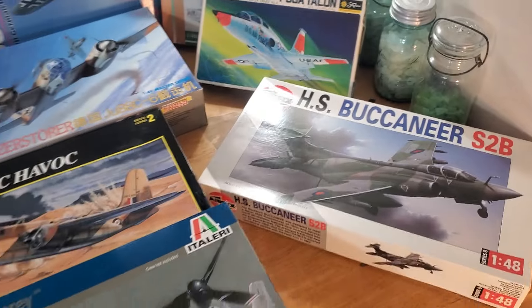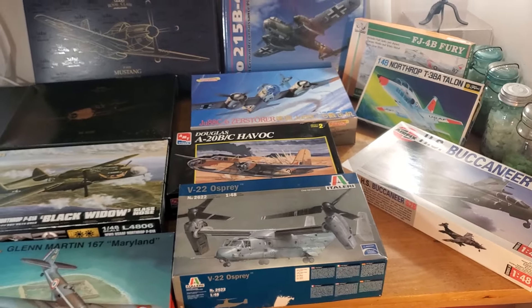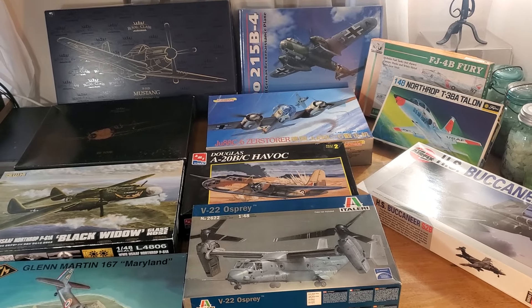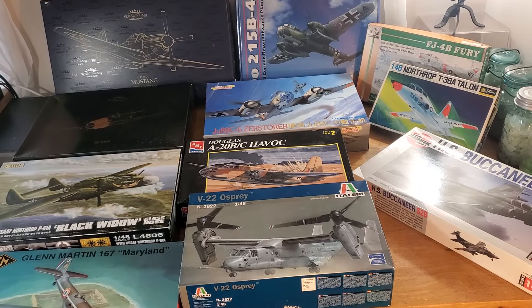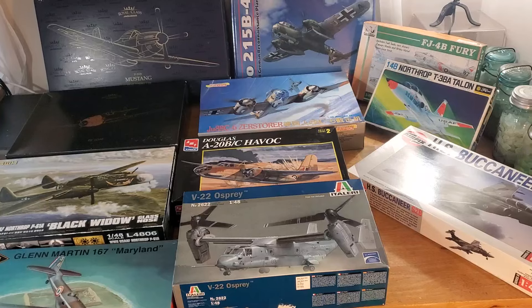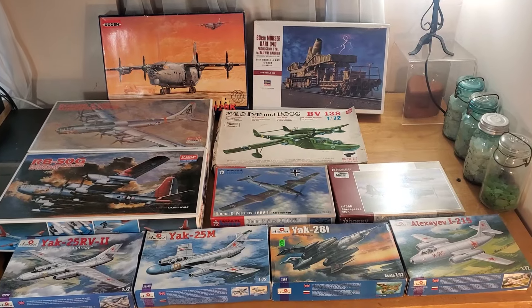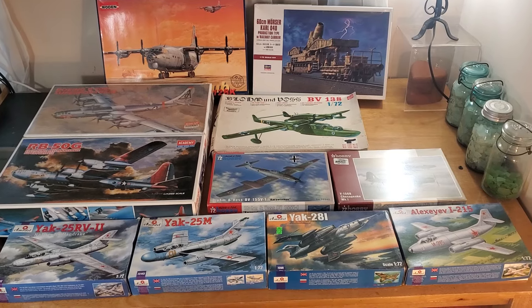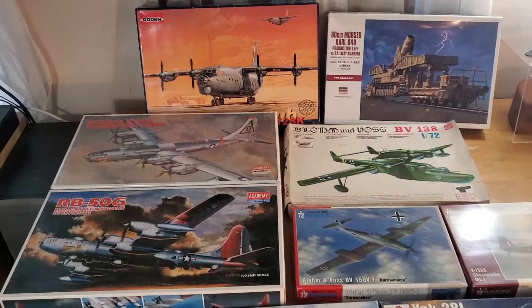Like I said, anybody can go to my eBay page — hopefully this will all be listed already, but some might be sold by the time this video comes out. You can also just contact me directly and we can work something out. Let me grab the 1/72nd scale stuff now. I'm going to have to split that up into two groups since it's the scale I had the most of, so I'll just run through them quickly.